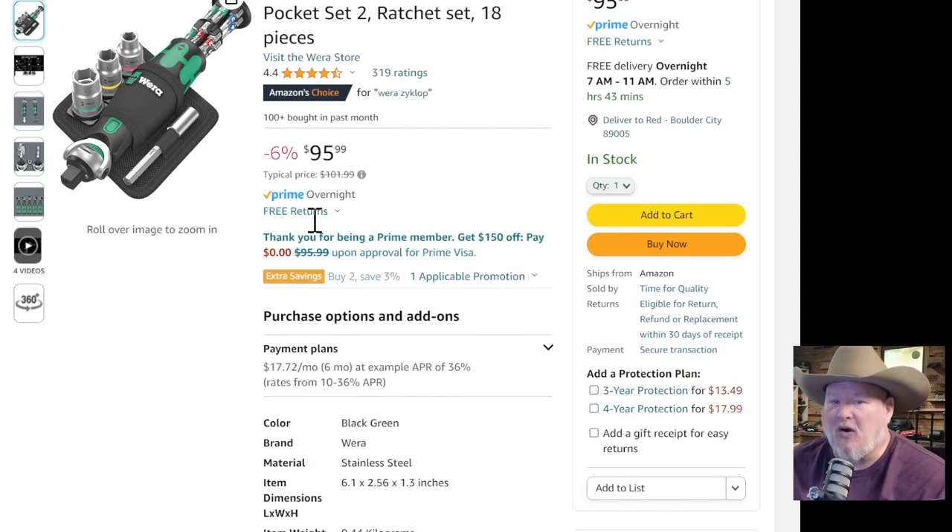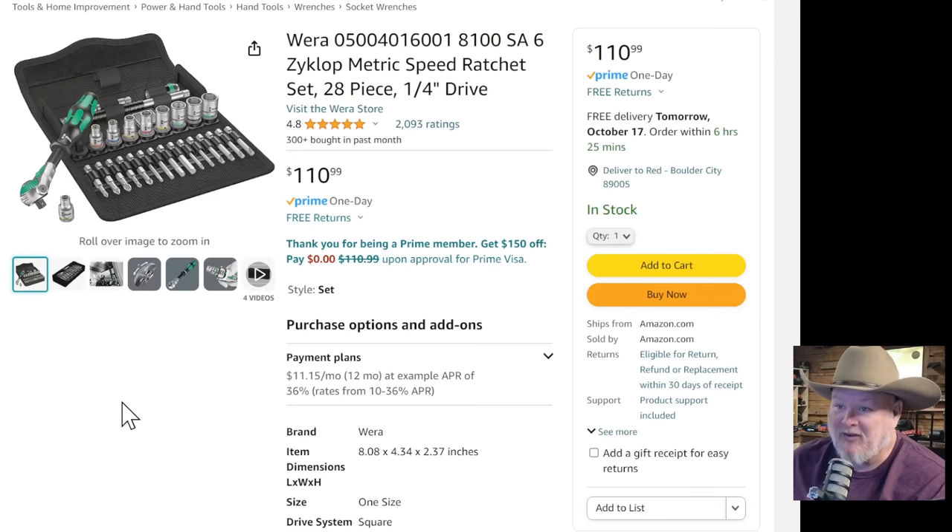We got the Wera. I'm a huge fanboy for Wera. This is the Cyclops Pocket Set 2. It's basically a ratcheting wrench with bit adapter, and it's got a bunch of stuff it can be used with for $96. I know some of their stuff is pretty pricey, but oh my gosh, I love the Wera stuff. We also got the Wera Cyclops Metric Speed Ratchet, 28-piece set, quarter-inch drive, at $111.